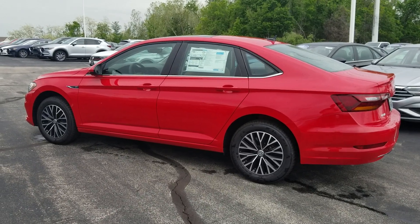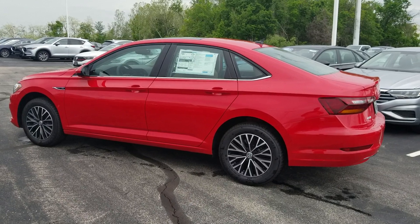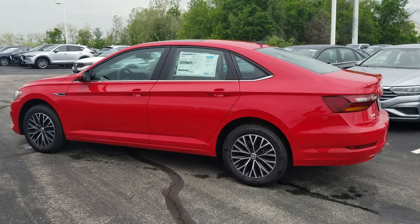Hello guys, this is Reese from Bomberito St. Peter's Volkswagen in St. Louis. Today I'm bringing you a 2019 Volkswagen Jetta SEL.